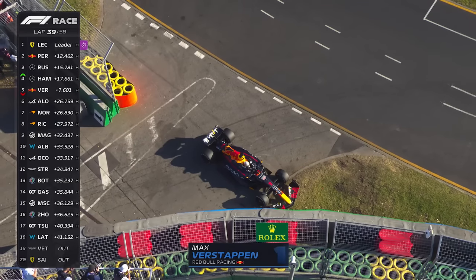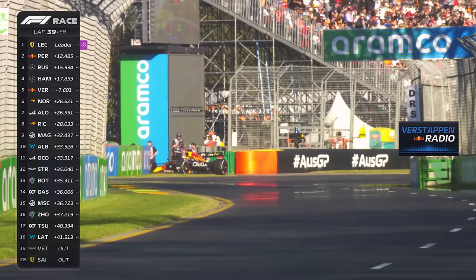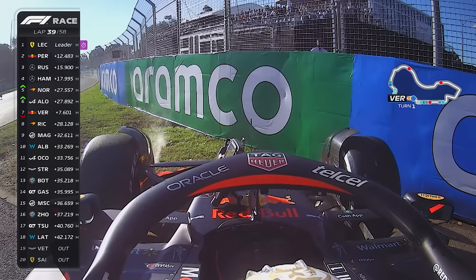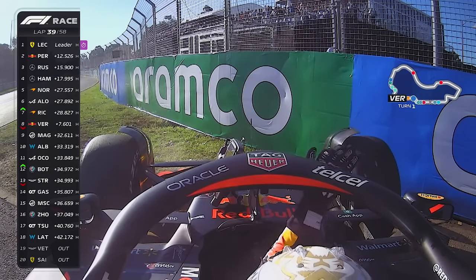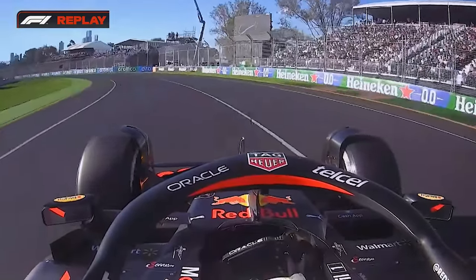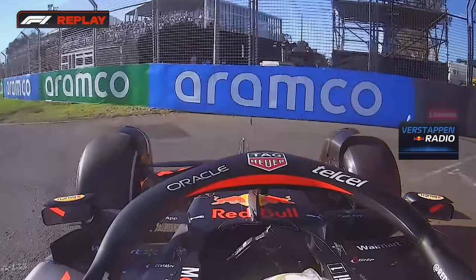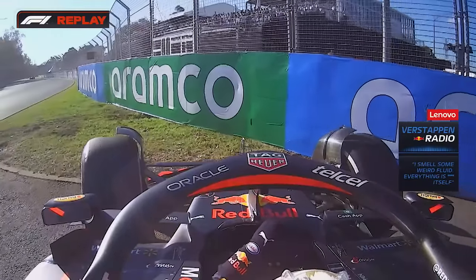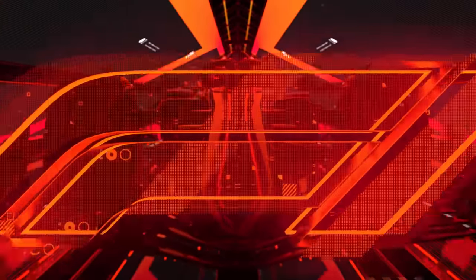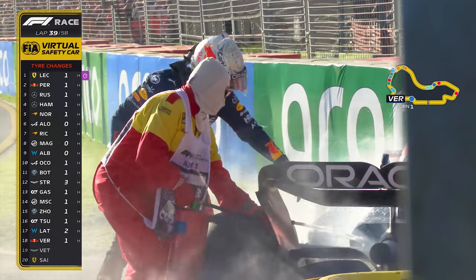Max Verstappen has pulled over to the side of the track. 'Max, stop the car, please.' And is this another power unit issue for Red Bull? Red Bull Powertrains... It's some weird fluid. Everything is falling apart. So he smelt it, turned the engine off — was told by the team to turn the engine off — and pulled over at Turn 2.